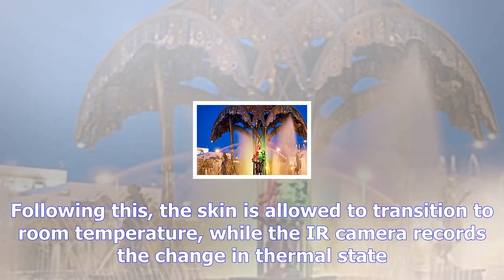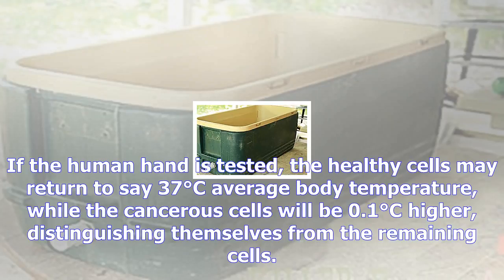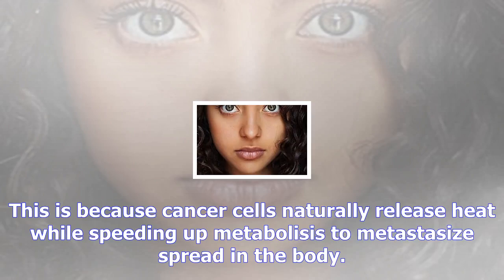Explaining the procedure, in the first step a patient is made to place a cold gel pack on the surface of their skin to cool the body temperature. Following this, the skin is allowed to transition to room temperature, while the IR camera records the change in thermal state.